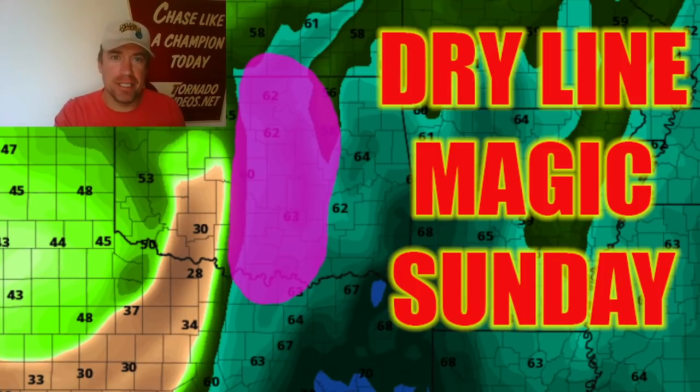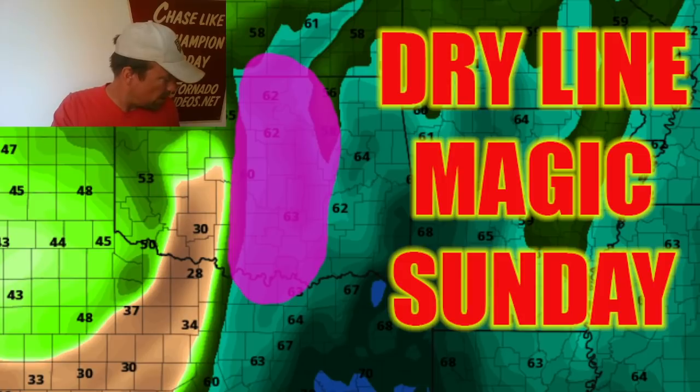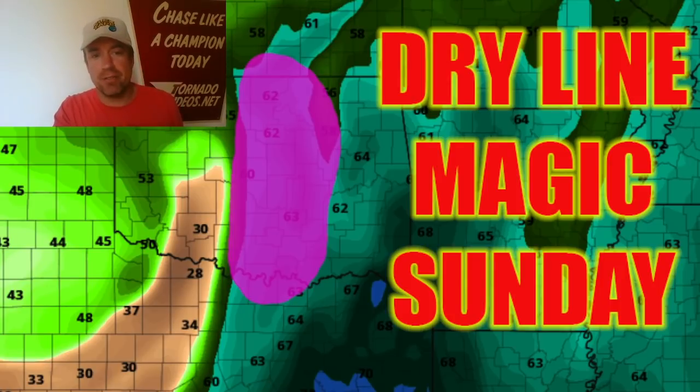Good morning everybody, this is a live emergency briefing — it's an emergency because there are two days of storm chasing ahead. Yesterday in the first briefing we looked past that initial system, which looked like it was shearing out with a strong positive tilt. That was going to be this weekend's system on Sunday, but now the recent GFS runs since yesterday have really come together.